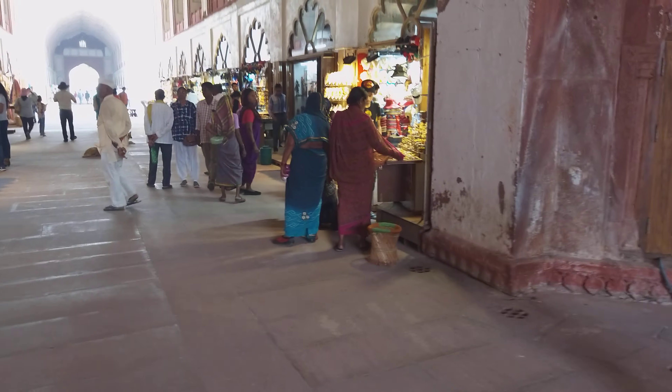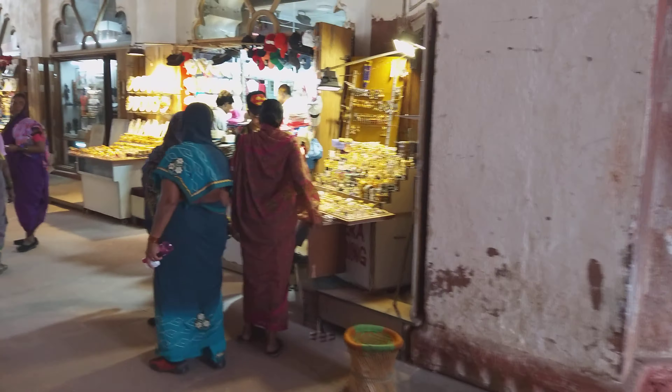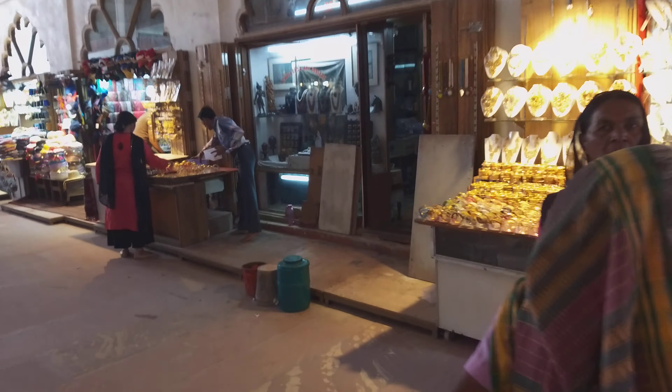You can find some nice selling products. There are some shops selling imitation jewelry and hats. On both sides of the passage, there are shops selling sunglasses, hats, and bags.